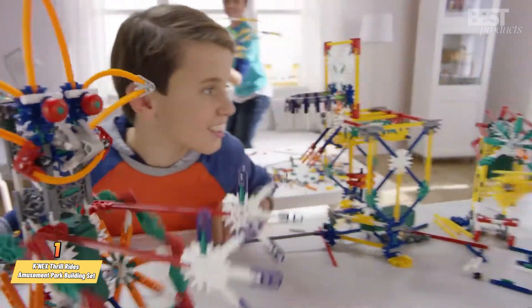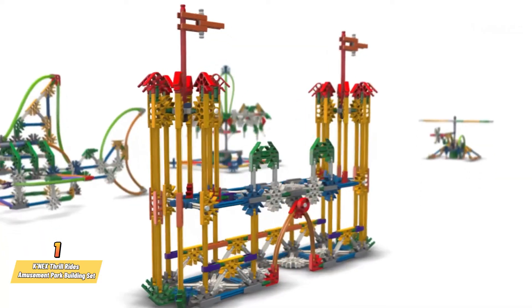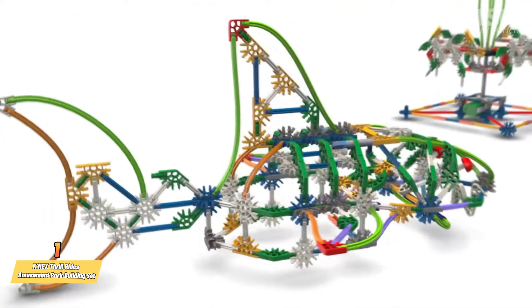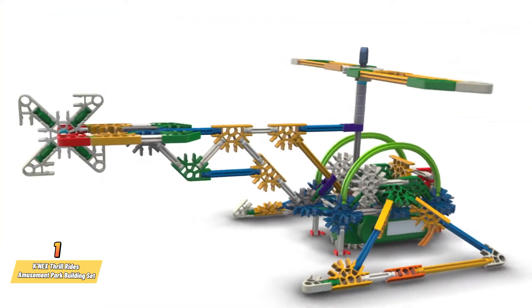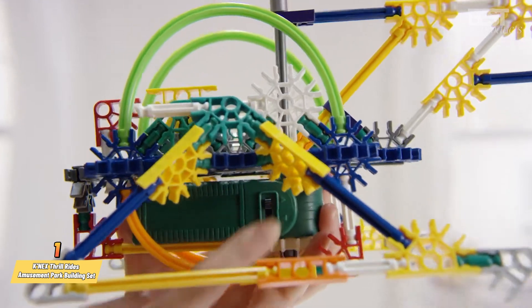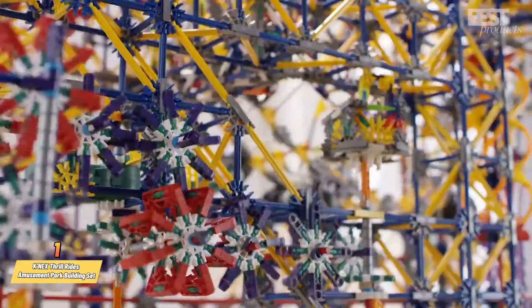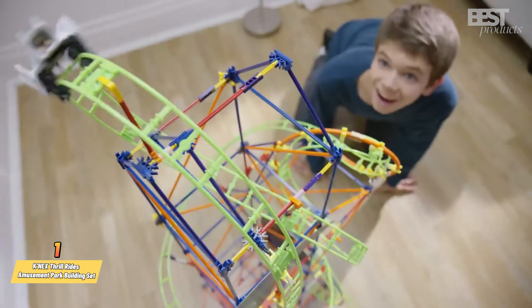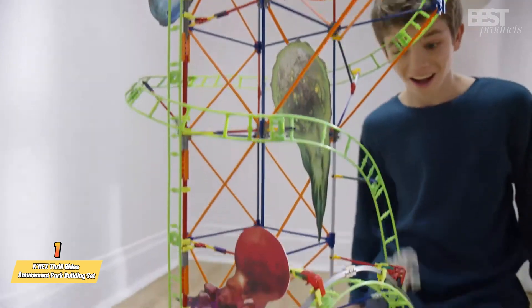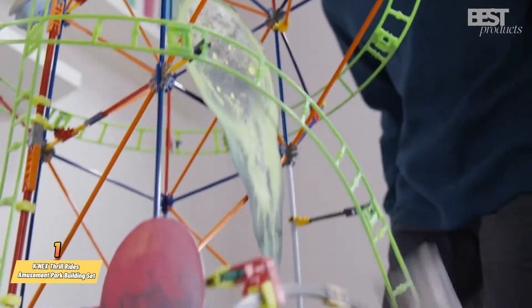Number 1: K-NEX Thrill Rides Amusement Park Building Set. This kit is the ultimate STEM toy for kids who love amusement park rides. It allows you to build 3 different rides: a Ferris wheel, a swing ride, and a boom ride. You can use a battery-powered motor to make them spin and move, and combine them with other K-NEX sets to create your own amusement park. You'll learn about physics, engineering, and design. This kit is for kids aged 9 and up and comes with 744 pieces and a guidebook.